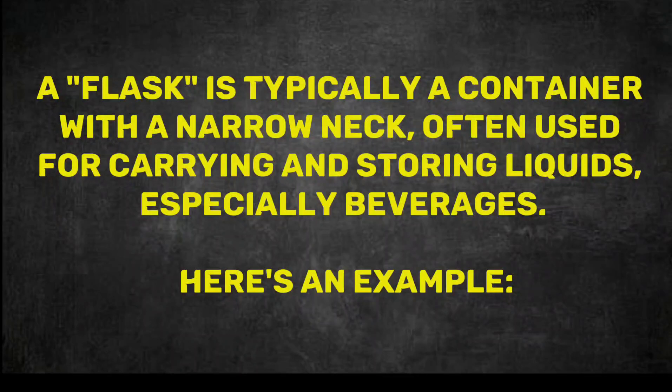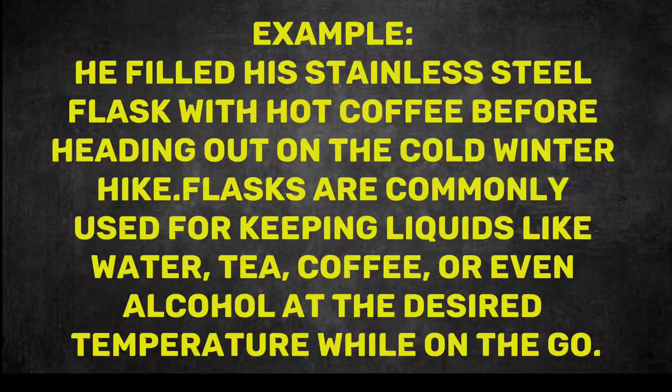Here's an example. He filled his stainless steel flask with hot coffee before heading out on the cold winter hike. Flasks are commonly used for keeping liquids like water, tea, coffee, or even alcohol at the desired temperature while on the go.